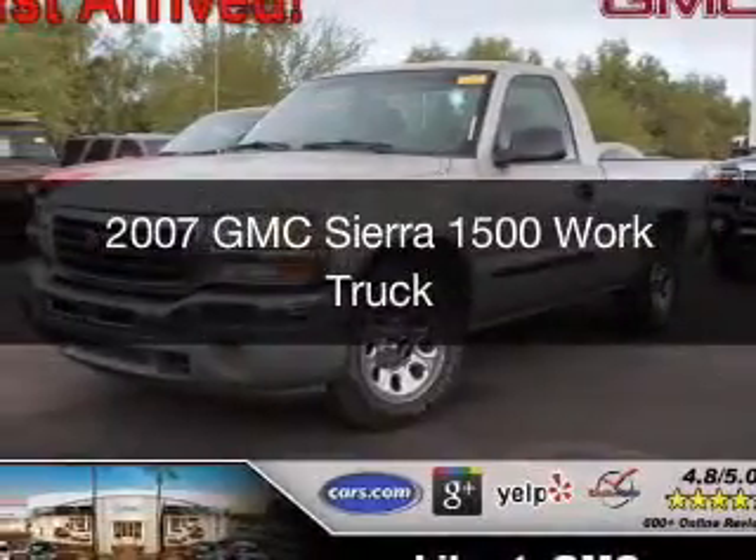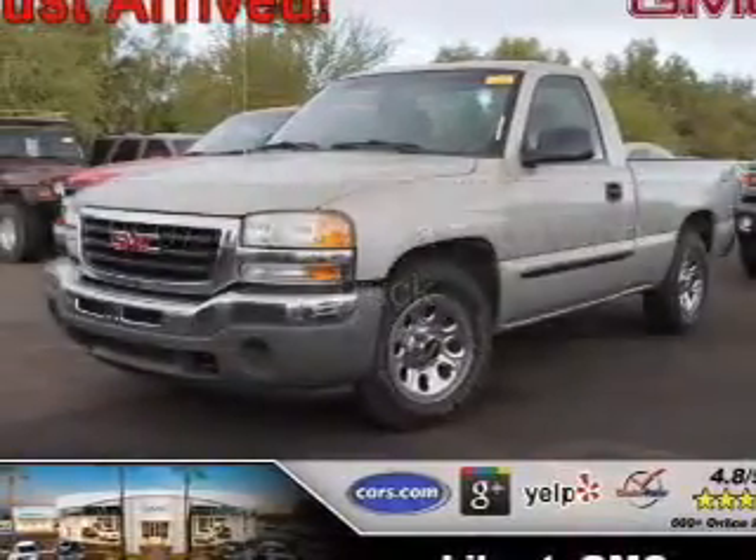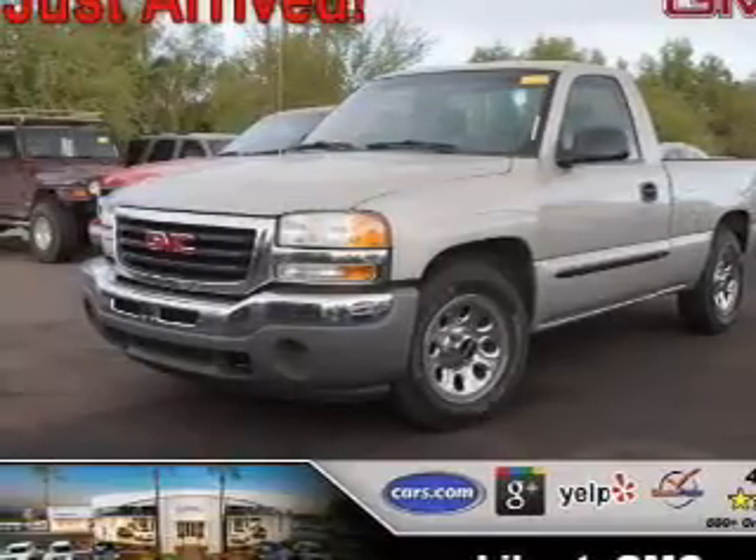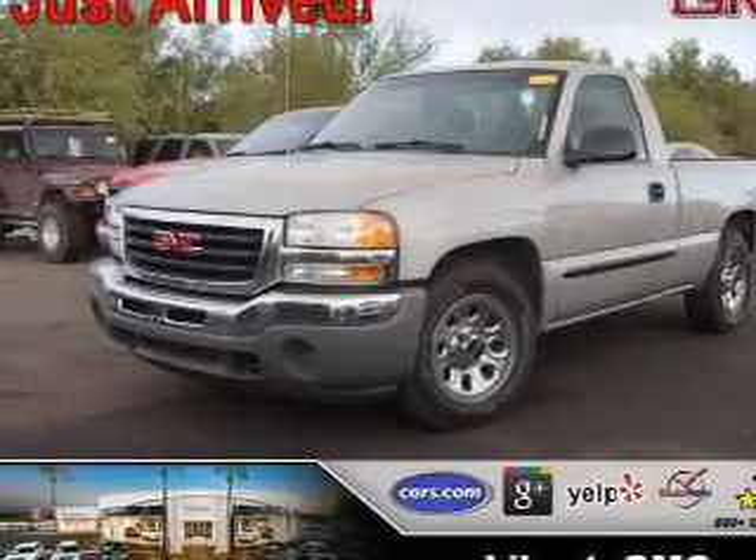This is a used 2007 GMC Sierra 1500. It's powered by rear-wheel drive, an 8-cylinder engine, and an automatic transmission.